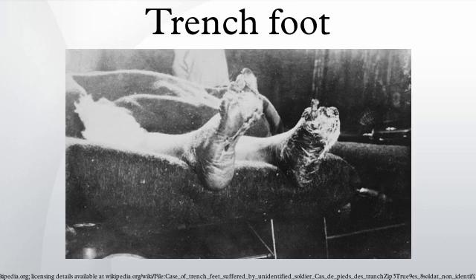Trench foot was first noted in Napoleon's army in 1812. It was during the retreat from Russia that it became prevalent, and was first described by French army surgeon Dominique Jean Leary.